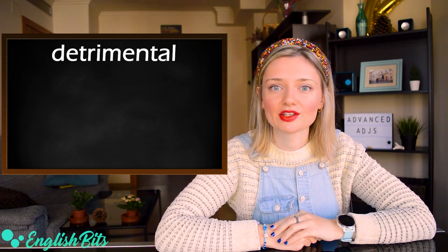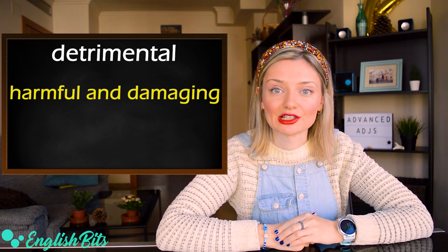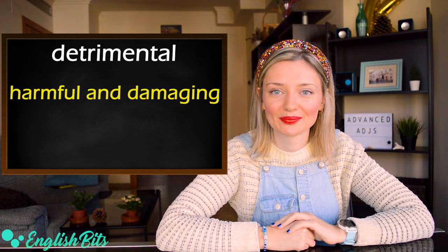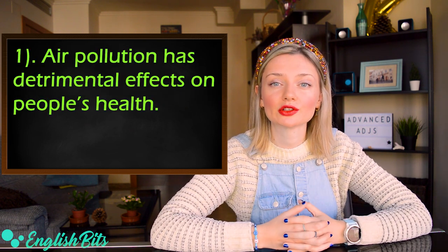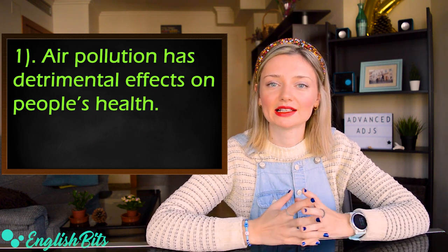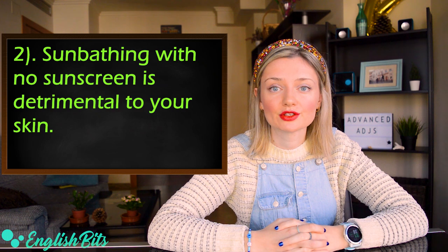Second to last adjective: 'detrimental.' It means harmful and damaging, and it's quite formal. Two examples: 'Air pollution has detrimental effects on people's health.' And: 'Sunbathing with no sunscreen is detrimental to your skin.'